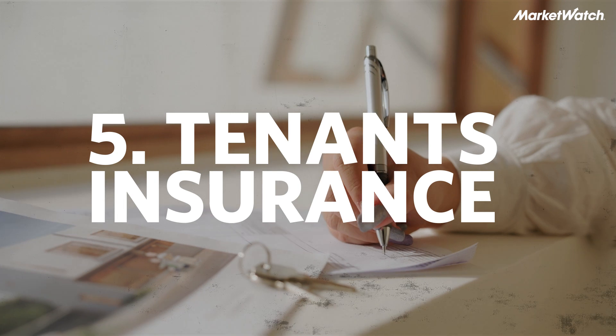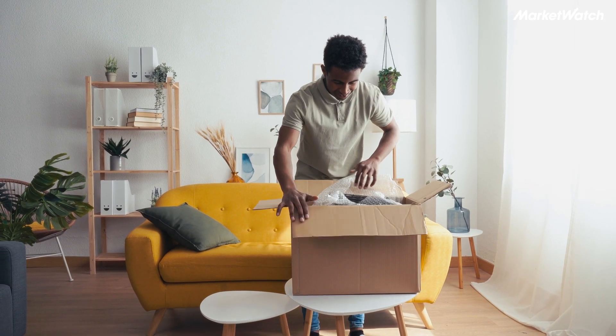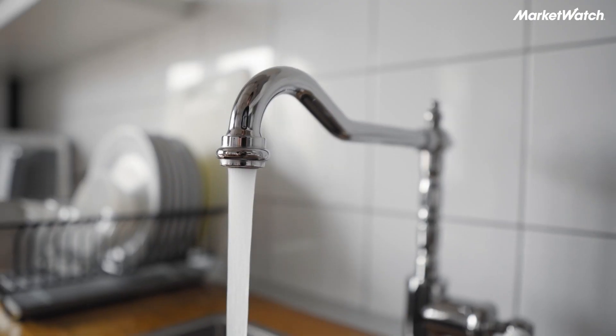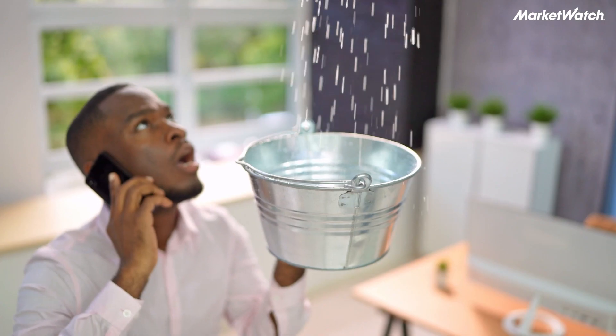The last thing you need to do is get tenants insurance. Many landlords actually require it, but even if they don't, it's good for you and it boosts your profile as a tenant. Tenants insurance protects your belongings from fire, theft, or other destruction. But more importantly, it protects you from liability if you accidentally damage something that belongs to the landlord — like if you left the water on too long and the apartment flooded, you could be facing tens of thousands of dollars of liability. Renters or tenants insurance protects you from that.